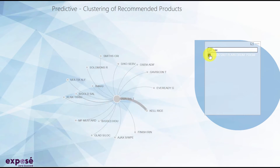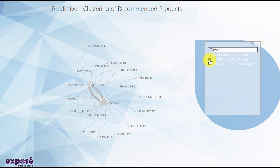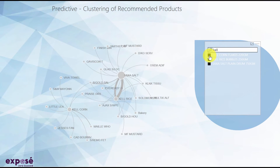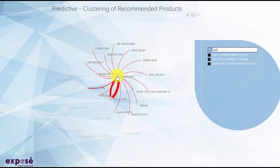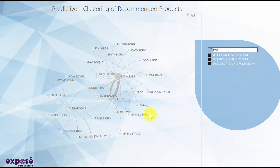The analyst can, for example, select two products and then easily see the strength of the relationship between them. By adding a third product, the analyst notices an indirect relationship. This type of analysis is particularly useful for product placement.